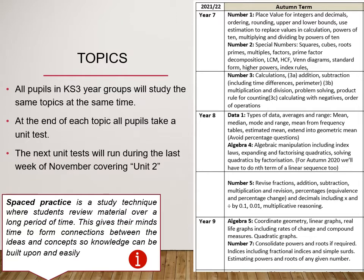Here's an overview of our Key Stage 3 scheme of work. All students in any Key Stage 3 year group will study the same topic at the same time. We use spaced practice to assess your child's understanding of the work covered, and any gaps in their learning informs our future planning to allow your child multiple opportunities to rectify this. The current Year 8 topic is Unit 2 Algebra, and in Year 7 and Year 9 we're on the second unit of work also, both relating to number skills.